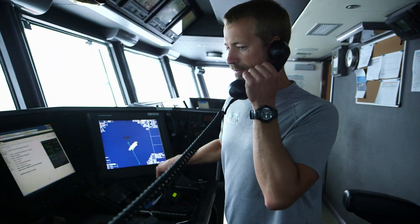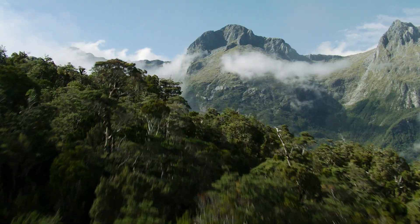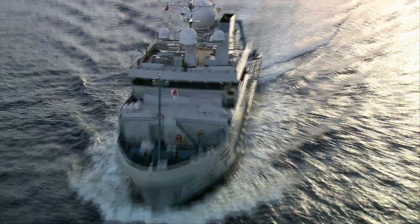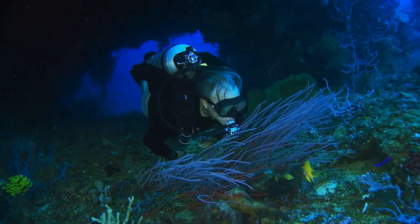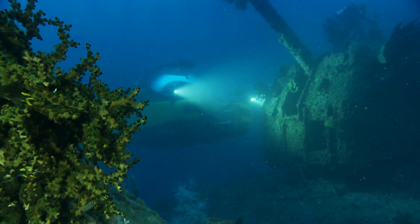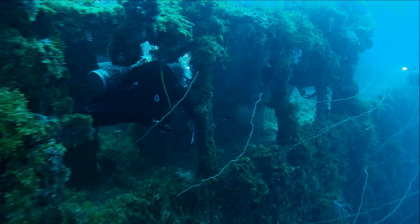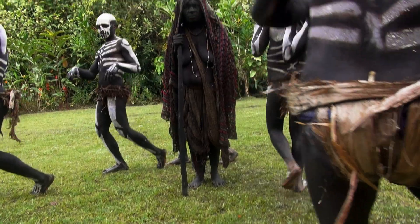I have a rare sea turtle tank. OK, copy that. The Aleutia team is driven by curiosity and the power of story. Going farther than ever before. Uncovering long forgotten treasures. Revealing hidden worlds and capturing experiences only few have witnessed.